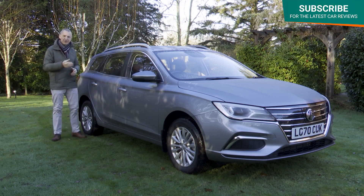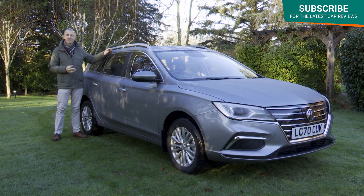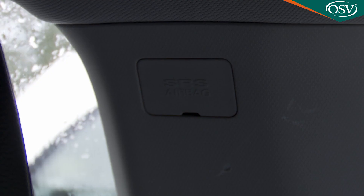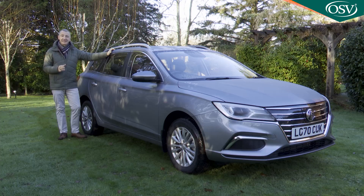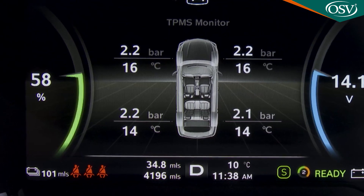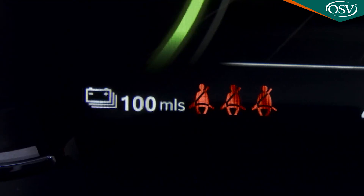Safety features fitted across the range include mostly passive systems — there's not much in terms of camera-driven tech. You do get front, side and curtain airbags, electronic brake assist, ABS with EBD, twin Isofix points in the rear, a tyre pressure monitoring system, hill start assist, and seatbelt warnings for front and rear passengers.